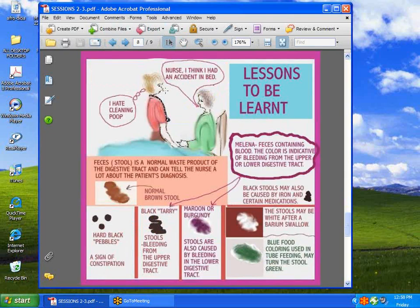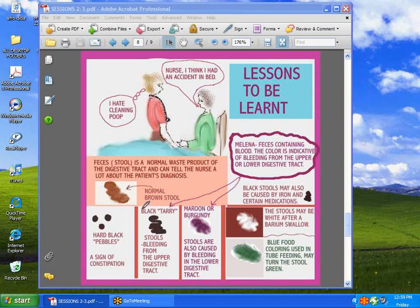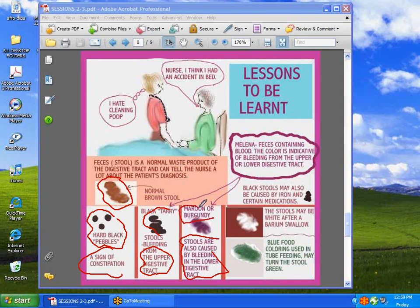Next, we have feces, which most nurses do not like talking about. But it's normal, and this is normal feces — the normal color is brown. These hard little pellets are caused by constipation. Black tarry stools can be caused by bleeding in the upper digestive tract, where digestive juices have acted on them. Stools lower in the digestive tract, with less interaction with digestive juices, are more burgundy or maroon — this is called melena.